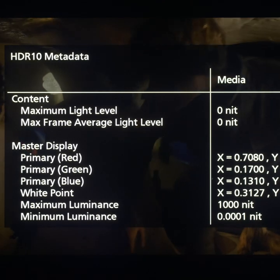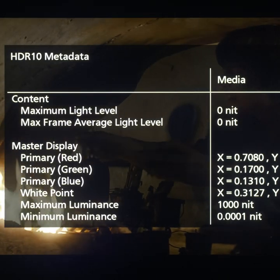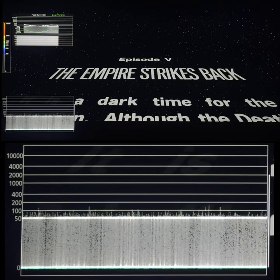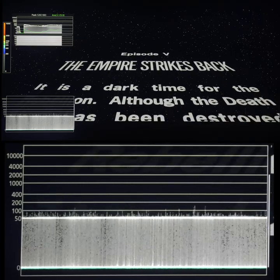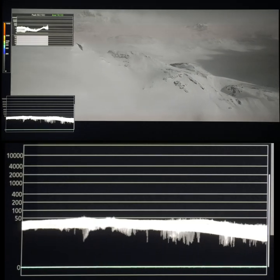The disc is mastered on a 1000 nits monitor, but contains no max CLL metadata. For HDR analysis, editing greyscale is SDR, under 200 nits, such as the opening title crawl and the snowplanes on planet Hoth.